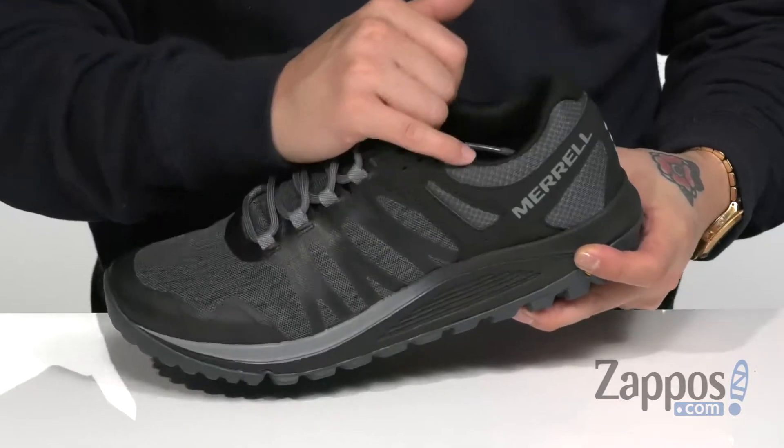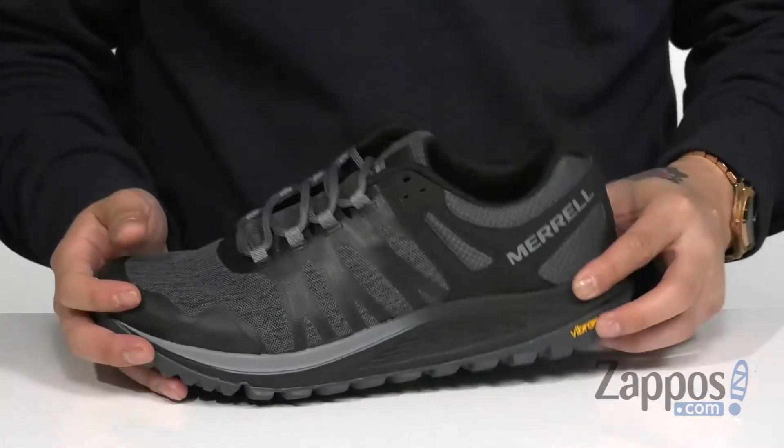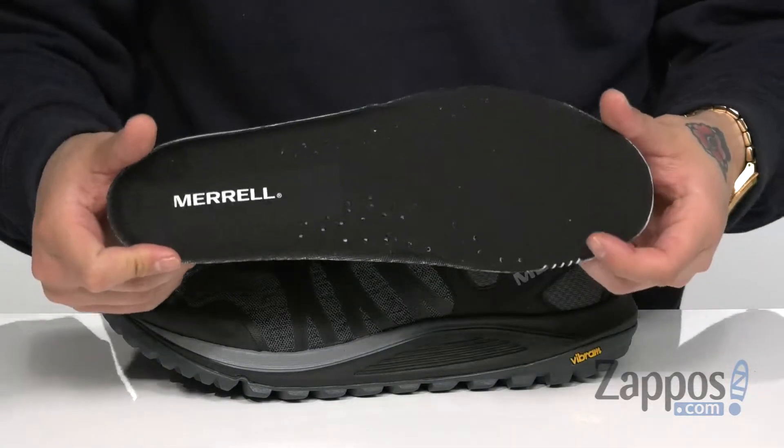A unique lace-up design provides a secure fit around the foot, with padding on the tongue and collar for additional comfort. The tongue is gusseted to keep out debris, soft fabric lining, and a removable cushioned footbed that's padded right where you need it to be to keep you comfortable.